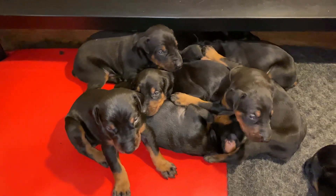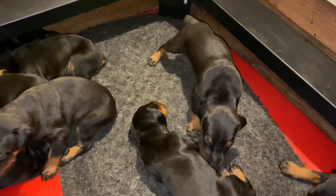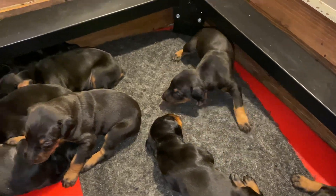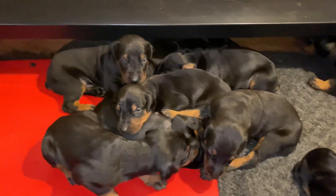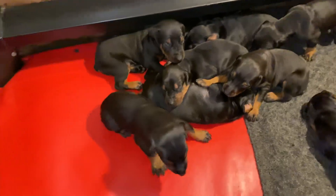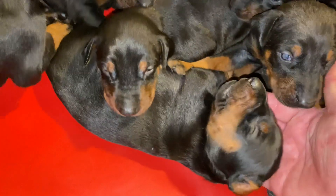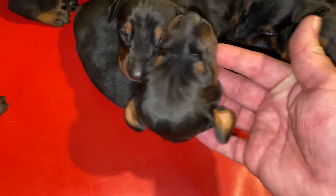These are Ember's puppies, and Ember produced our G litter — same mom, same dad, Huron and Ember. We repeat things that work, and this litter works. They're just amazing young dogs. Look at the head on that guy.